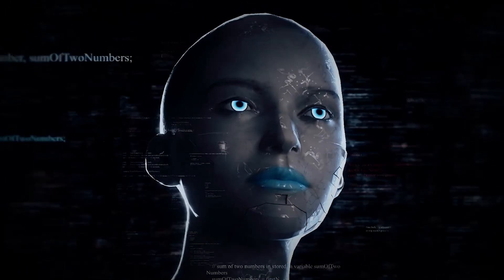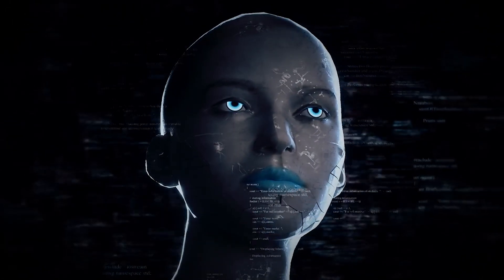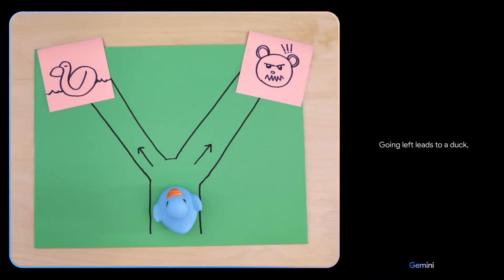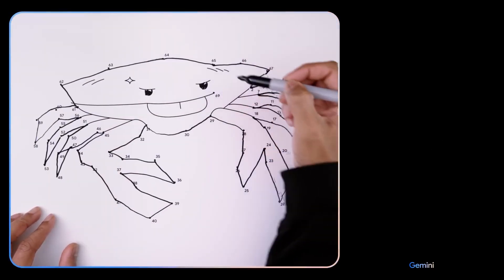Getting this right unlocks the upside for human empowerment while mitigating downside risks. So though Gemini opens exciting new frontiers, wisdom cautions that advances best serve societies when pursued carefully.